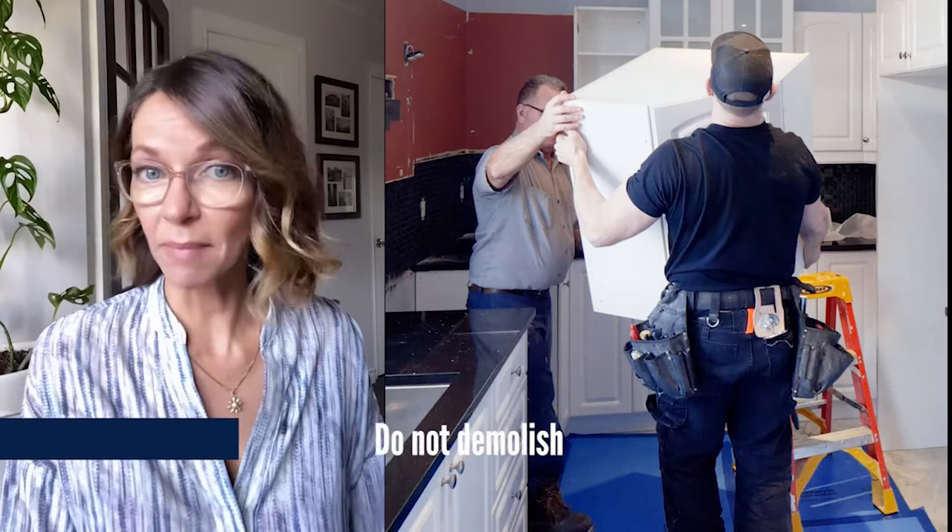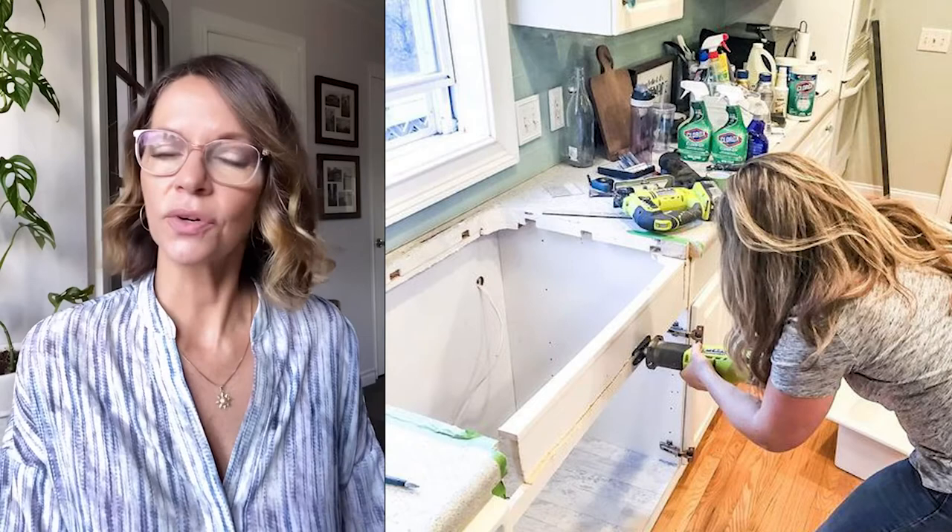Do not demolish your kitchen — dismantle it instead. You'd be surprised how easy it would be to sell it. That extra return could be the difference between that mid-range countertop you can afford and the one you actually really want to get.